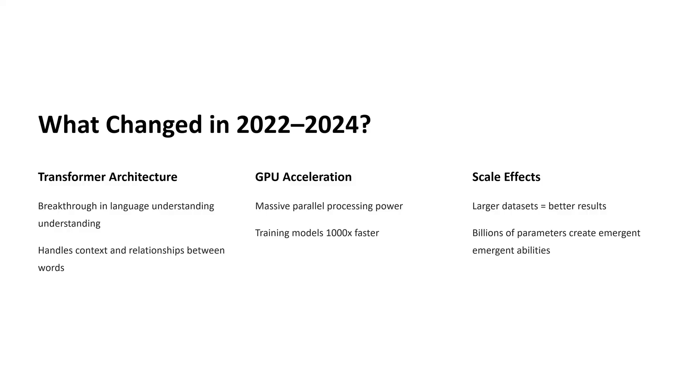Instead of teaching one piece of information at a time, you can teach hundreds or even thousands of pieces in parallel. It's like going from reading a book word by word to scanning the entire page at once. This speed has allowed researchers to build more advanced AI models more rapidly than ever before.